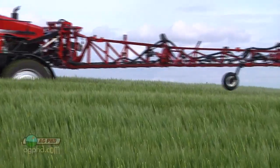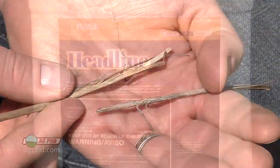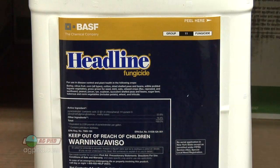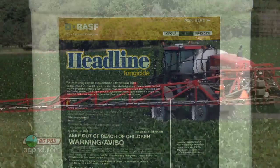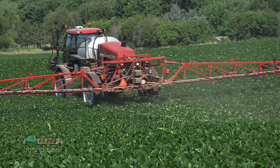Fungicide use has really grown in popularity over the last few years, not only because we've seen more disease issues, but also because some of the fungicides, like Headline for example, are getting used for plant health. But the question is, how can I get my best bang for the buck using any fungicide out there?